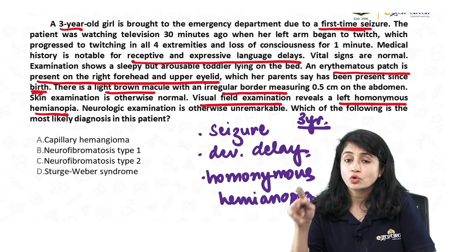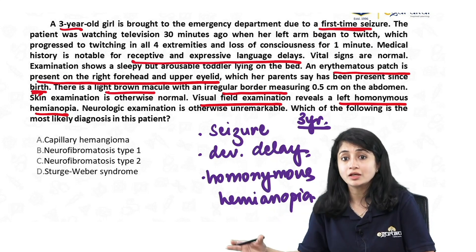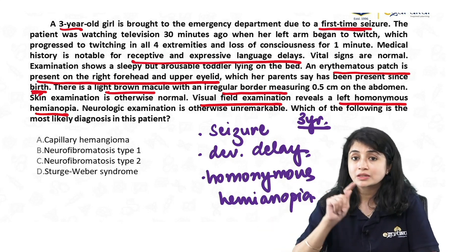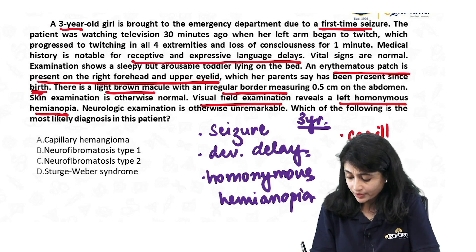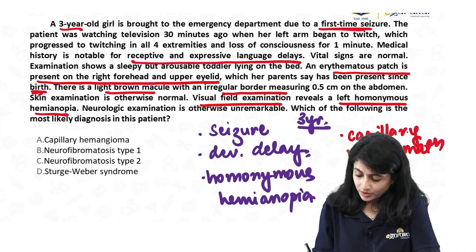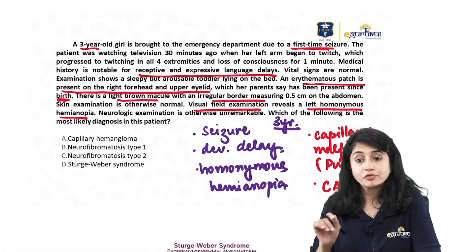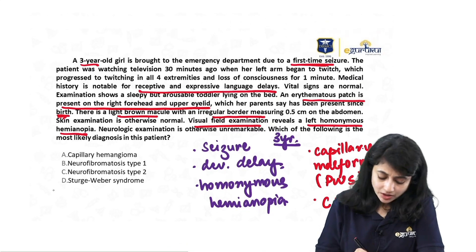A capillary proliferation or hemangioma presents later, goes through phases of maturation, and then resolves. By 9 to 10 months, a capillary malformation persists whereas a hemangioma resolves. A 3-year-old with a persistent patch means I am dealing with a capillary malformation — most likely a port wine stain. I also have a light brown macule — a single café-au-lait macule. Capillary malformation with neurological and ophthalmological involvement is nothing but Sturge-Weber syndrome.